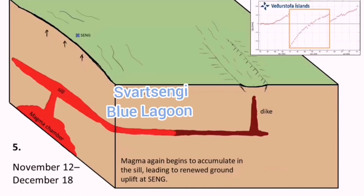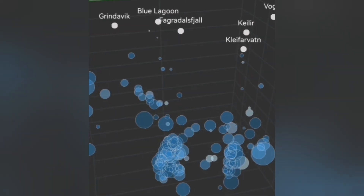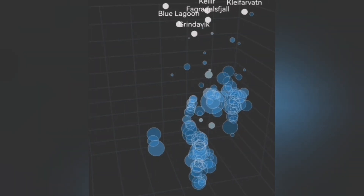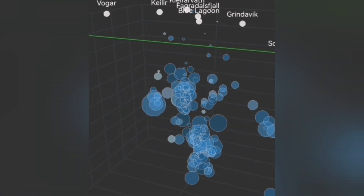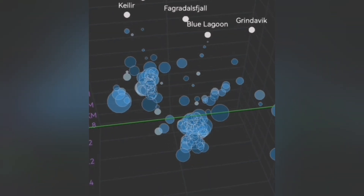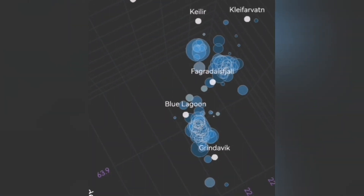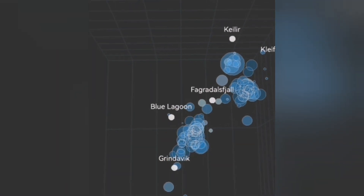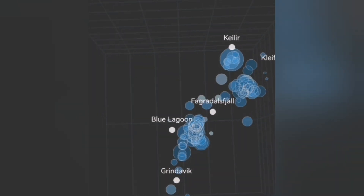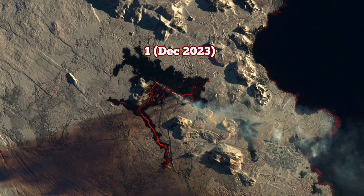We again see that the Svartsengi Blue Lagoon area is rising. The connection to the sill and to the dike means the system around Sundhnúkur, to the north of it — my estimate is that it will erupt there. We can actually see in the tremor depth data that earthquakes at depth are extending toward the north of the Svartsengi Blue Lagoon area. This is where the magma is rising as the earthquakes open up the way for it, crushing and melting the pathway to rise into the sill and the dike.